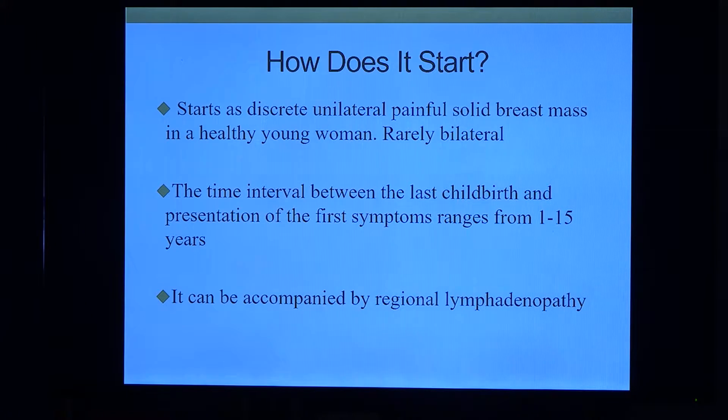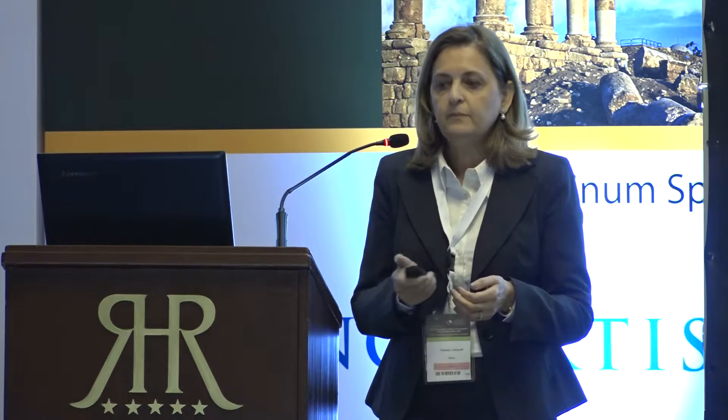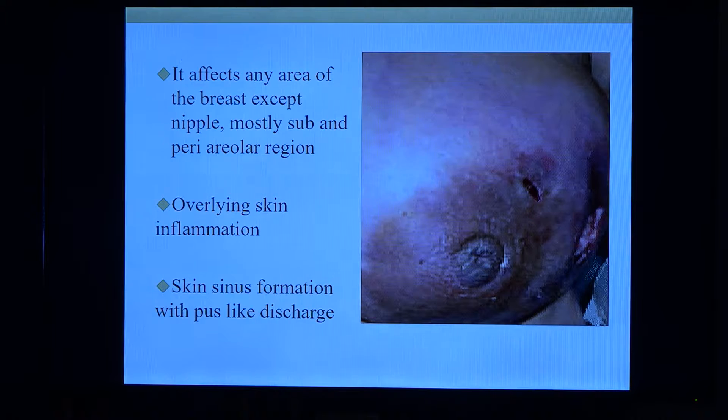It starts as a unilateral, painful solid breast mass in healthy young women — rarely bilateral, most of the time unilateral. We had one patient who had it in one breast and it moved to the second breast, but we've never seen it in both at the same time. The time interval from the last childbirth can range from 1 to 15 years. It can be accompanied by regional lymphadenopathy in 30% of cases. You can see the nodule and the fistula with the whole breast inflamed, not affecting the nipple area.